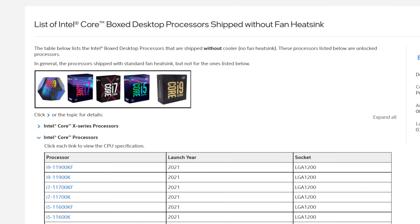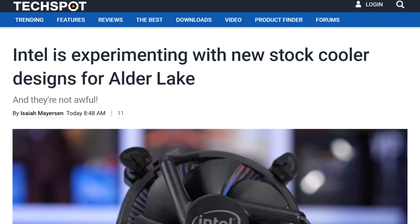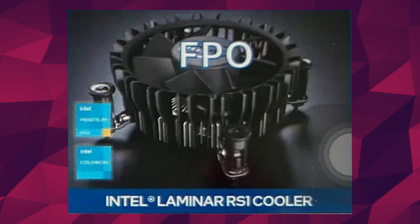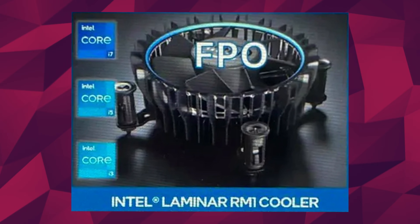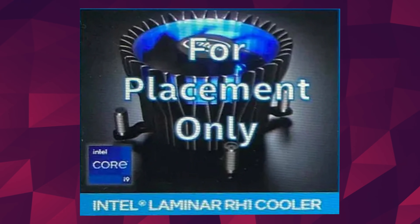Speaking of Intel leaks, it looks like Intel is looking to revamp their stock coolers for the CPU market. Intel has pretty much abandoned their stock coolers with the unlocked series of Core CPUs — and understandably, they're not great. There are no coolers with the 11600K and anything above that. For Alder Lake-S, the 12th generation, Intel might bring some back at least for their 65-watt TDP models: the RS1 for Celeron processors, the RM1 for Core i3s to i7s, and the RH1 for Core i9s.